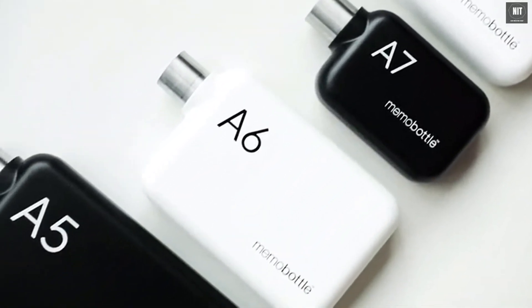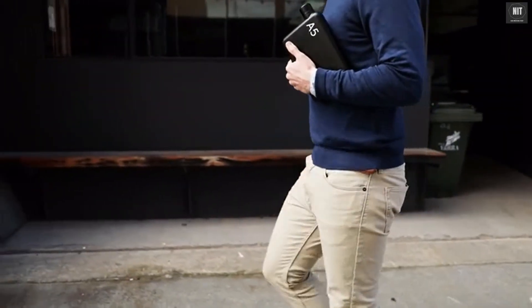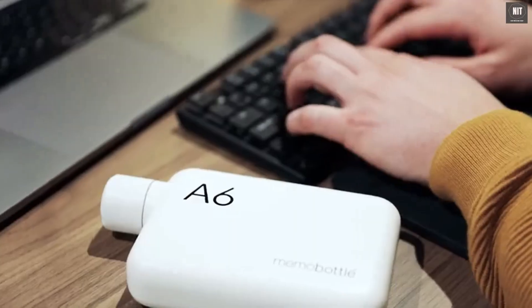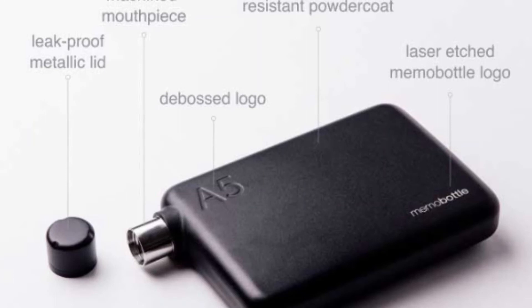The stainless steel Memo Bottle is available in two colours and four convenient sizes. Whoever you are or wherever you go, you're bound to find a Memo Bottle fit for any bag and occasion. So what are you waiting for? Pledge today and help us reimagine the humble drink bottle once more.